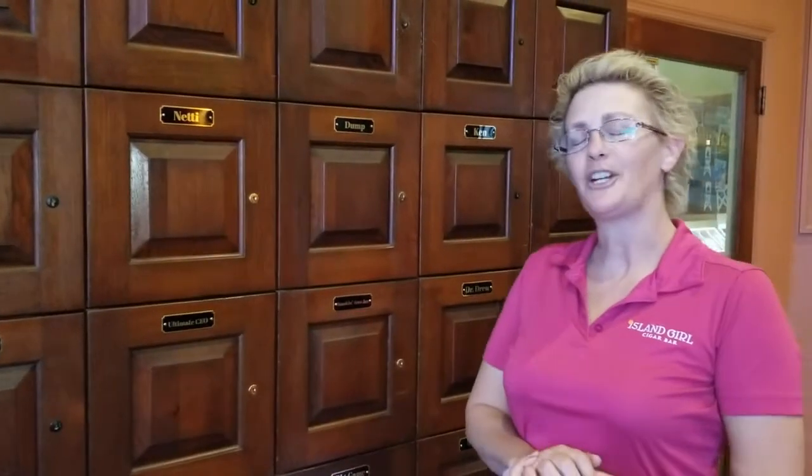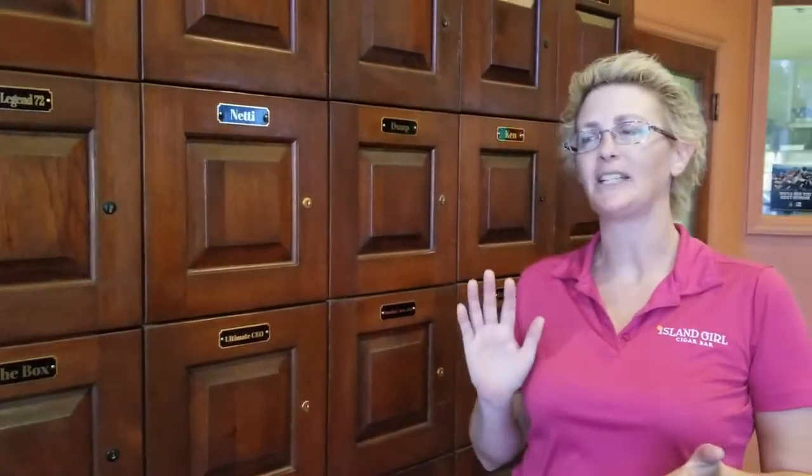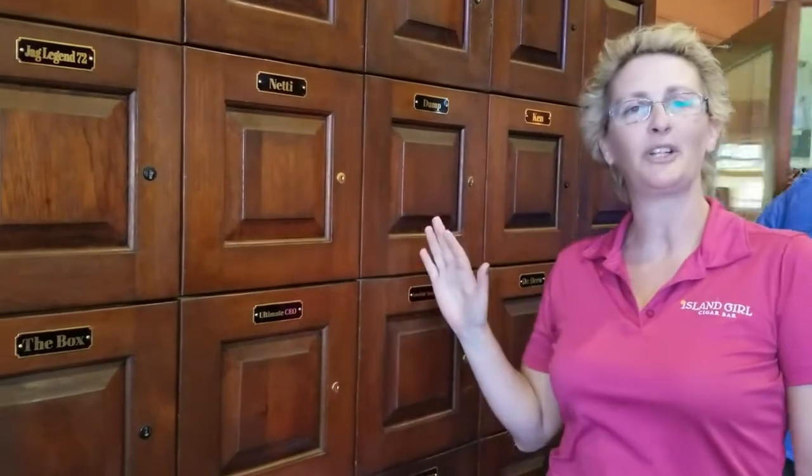This is our humidor lockers — we actually have two sets of them. They're $30 a month, and for that you get a 10% discount on everything in the store, including an additional 5% discount on all of our mix-and-match deals. You also get a free drink and a free cigar each month in your locker. They're all kept at the proper humidity and temperatures. You're welcome to keep cigars, accessories, and whatnot in here — we don't allow alcohol in the lockers, but all the cigars you can handle.